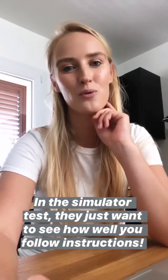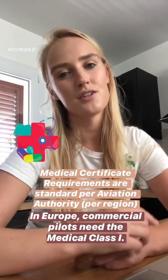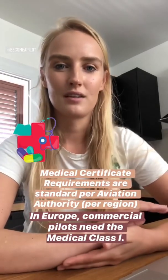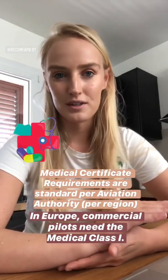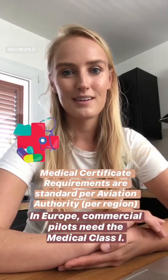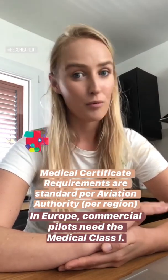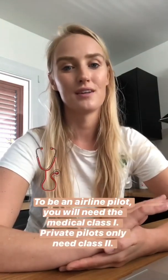The medical certificate requirements are standard per aviation authority per region. In Europe, for example, for commercial pilots there is the medical class 1, and for private pilots, the medical class 2.